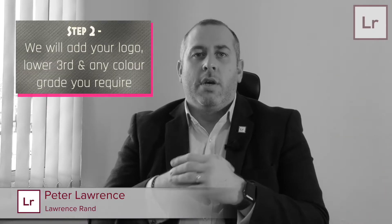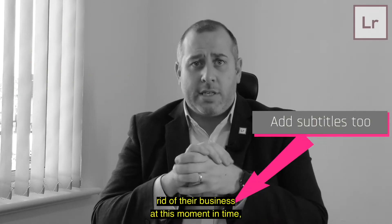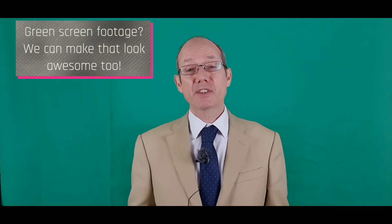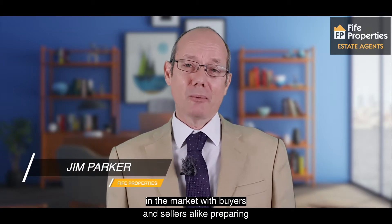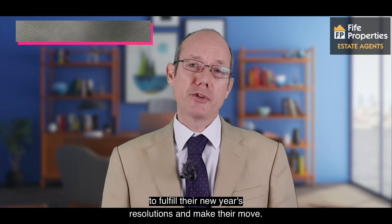Hi, everyone. It's Peter from Lawrence Brown Estate Agents. We're looking to go to partnership, joint ventures and acquisitions if anybody's looking to get rid of their business at this moment in time. Market conditions appear to have stabilised after December's general election. It's the start of a brand new year in the market, with buyers and sellers alike preparing to fulfil their New Year's resolutions and make their move.